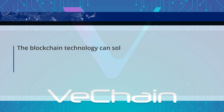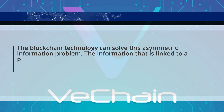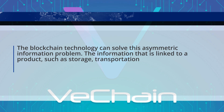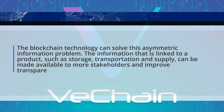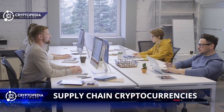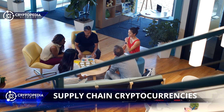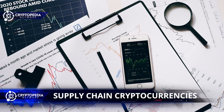Blockchain technology can solve this asymmetric information problem. The information linked to a product — such as storage, transportation, and supply — can be made available to more stakeholders and improve transparency. The platform can track the production process from the manufacturing facility to retail and end consumer. This includes information such as raw material quality, authenticity, storage temperature, and transportation.